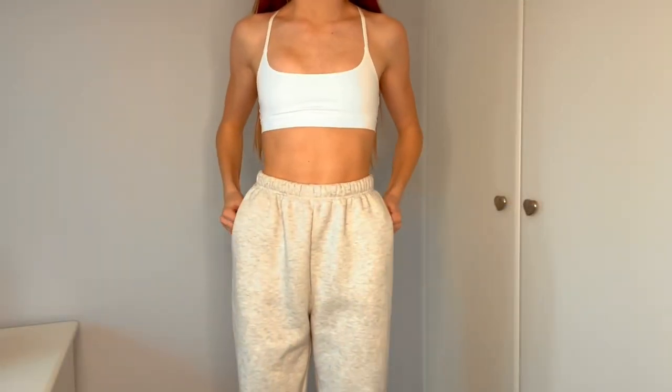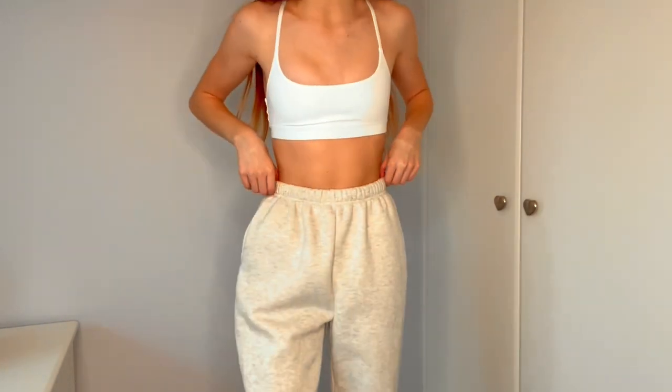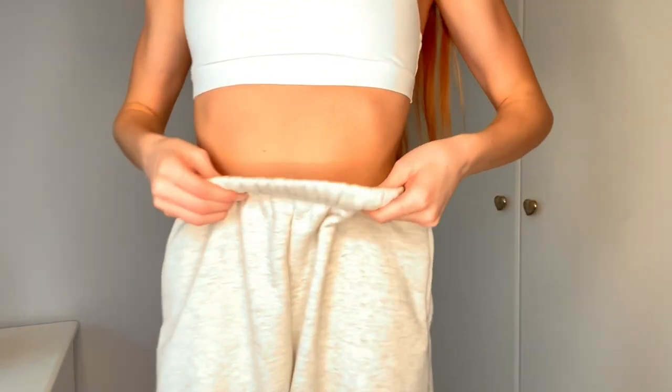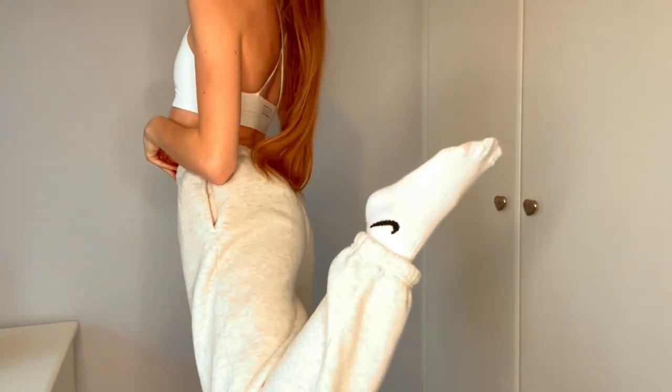The next thing is these grey joggers and the reviews on them were so good — people said how thick and soft they are, and I completely agree. These are literally my new favourite joggers. They're big but also really comfy. After trying them on, they are so cute, they've got pockets, they fit so well, and the inside is so fluffy.